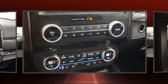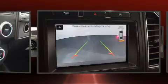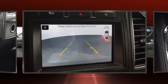Safety equipment has been integrated throughout, including dual front impact airbags, brake assist, and four-wheel disc brakes with ABS.